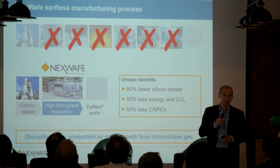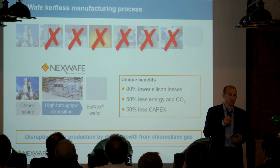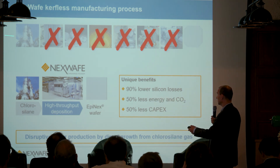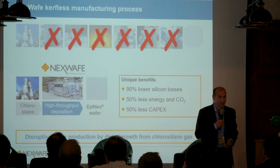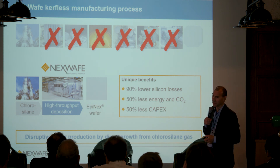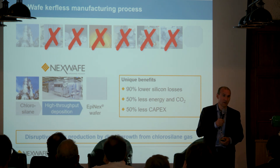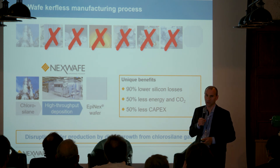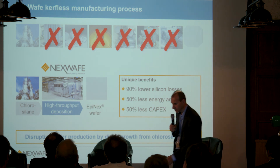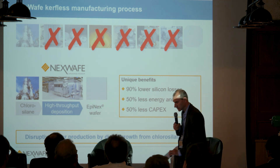So we at NexWave have thought about how we can solve it. We looked at the value chain and we invented something completely new. We call it curveless wafering. We start with the same raw material and end with the same product, but in between we throw away all of those inefficient and costly process steps and replace them with our core competence — what we call high throughput silicon deposition. We save all or nearly all of those silicon losses, we use only half of the energy, and we have much more efficient inline equipment which helps us save at least half of the capex. In the end, we are able to produce a product which current solar cell and module manufacturers can use for less than half the cost.